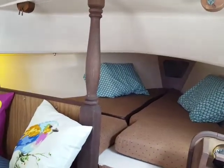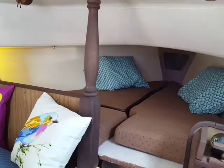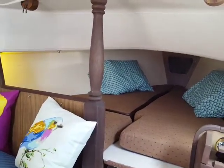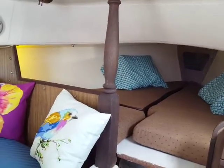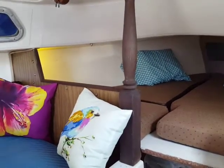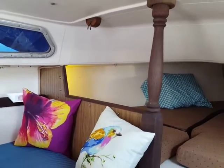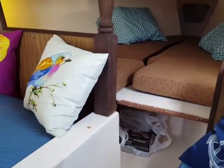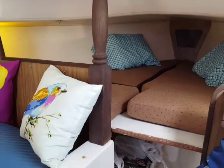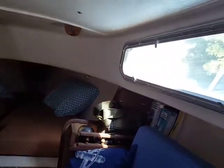I'm almost all the way done with the little Catalina 22 — this is a 1970 Catalina 22. I put in new lighting, cleaned it up, and added some cushions from my Catalina 27 that I had extras from. The original ones were ugly in here. I also put in a new portable-type head to get rid of the old flush-to-the-ocean type, which is illegal, so it's all self-contained now.